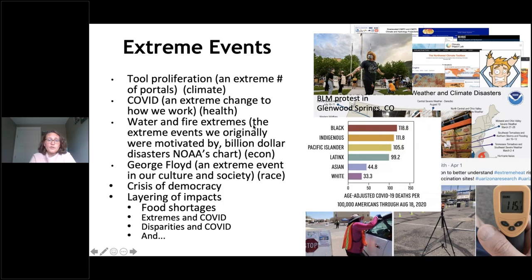I want to share more specifically about the shift that happened. In almost an instant, for many of the practitioners we were engaging with and for ourselves, job responsibilities changed. Our water managers and sustainability folk in these communities became emergency managers or care coordinators — supporting healthcare, doing education and community engagement around vaccines and public health standards; they became essential employees and so much more. I myself became responsible for all dependent care in the city of Ann Arbor, helping police officers and firefighters make sure their aging parents were taken care of or their youth were cared for when school systems shut down or nursing homes couldn't take any more patients.